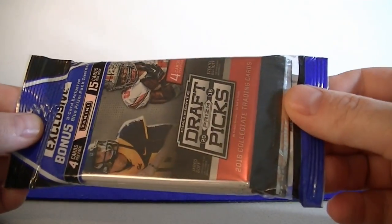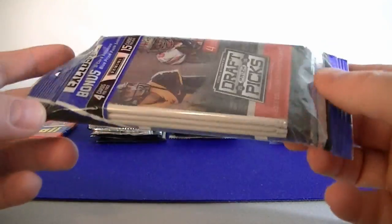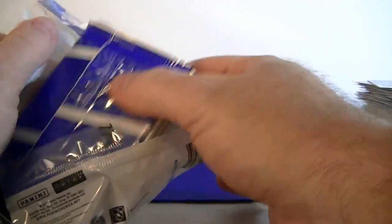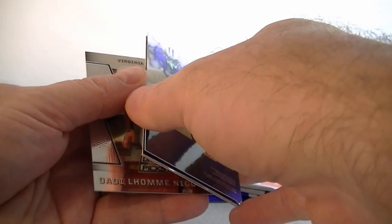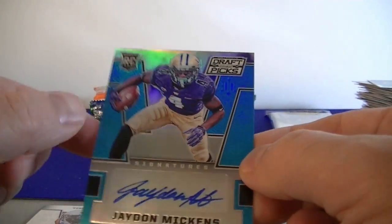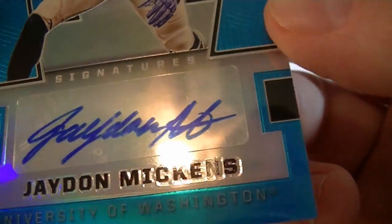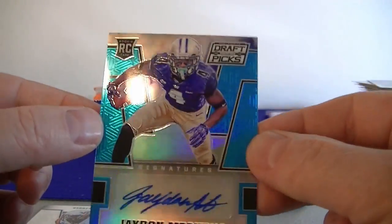We got a 2016 Collegiate Draft Picks — this has got three packs plus a parallel pack. Pack one: Carson Palmer, and what is this — an autograph! Jaden Mickens, University of Washington. First hit of the break. Sticker autograph, blue, not numbered. Very cool — first hit, number one!